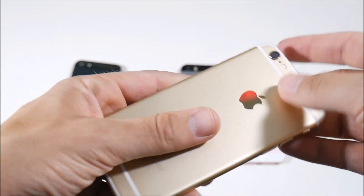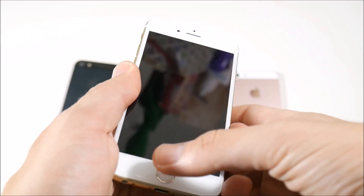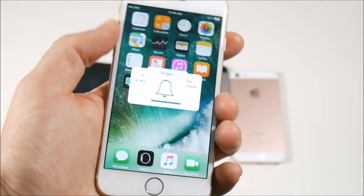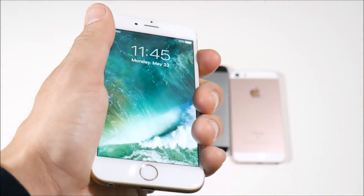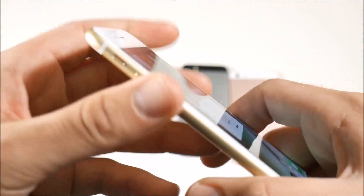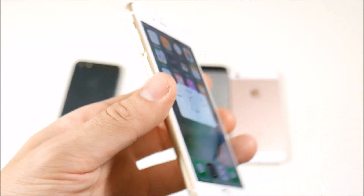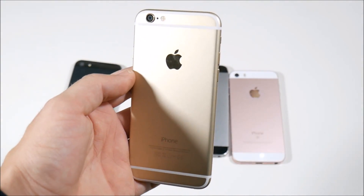Another tip is to check that all the volume rockers, Touch ID, and all the buttons work. Go ahead and turn up the volume — make sure all the buttons on the phone work right away. Check the silent switch too. Make sure everything on the iPhone works, and that's a good sign you're going to have a pretty good purchase in your used iPhone.